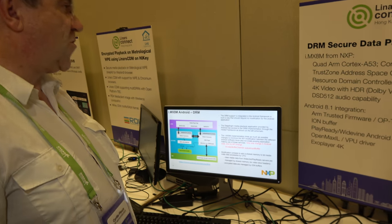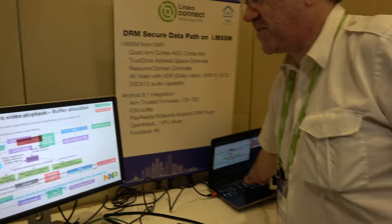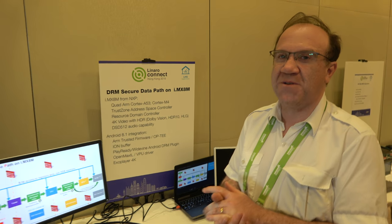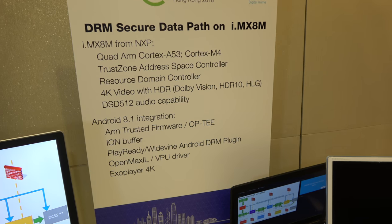The main security IP we added is the RDC — the Resource Domain Controller. The i.MX 8M board is very new; the GA for Android will happen in two or three weeks, and the Linux GA will happen at end of June. For set-top box makers, they'll have the latest Android with open-source security. For PlayReady and Widevine they'll need to sign agreements with Microsoft or Google, but for ClearKey they'll be able to use it with a secure data path.